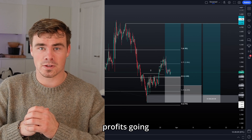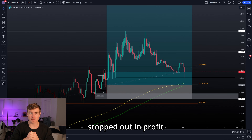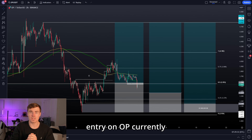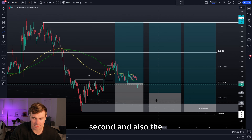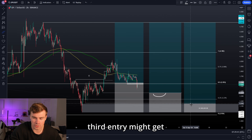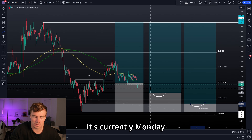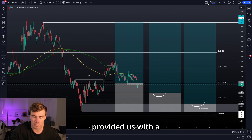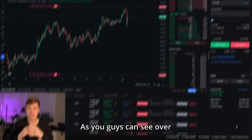Litecoin hit the first take profit target already. Phantom got stopped out in profit after hitting two take profit targets. The first entry on OP currently got hit but it is slightly underwater - that's part of the game. I hope that the second and also the third entry might get hit as well. This trade idea is still valid. It's currently Monday morning - the first entry got hit over the weekend and provided a slight bounce.